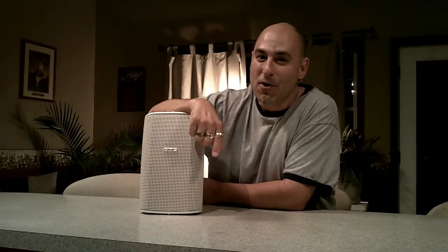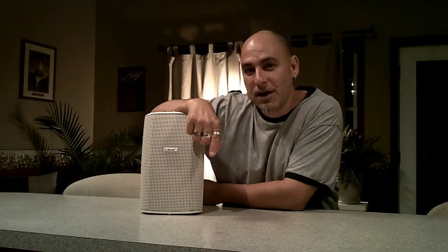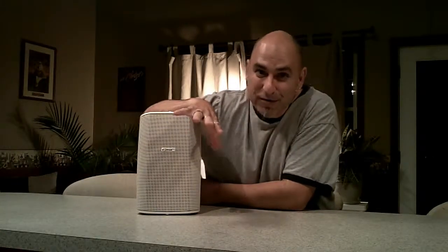Hey, this is Bob the Sound Guy, and here's what's happening this week in sound. We're doing a new PA installation in one of the most popular restaurants in Gettysburg, Pennsylvania — the home of the Gettysburg Address. And we're installing this in their conference room.